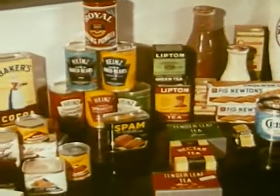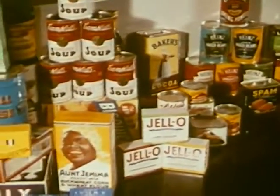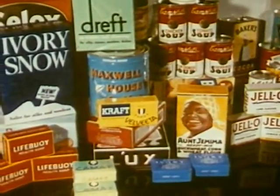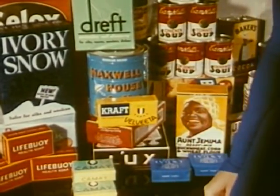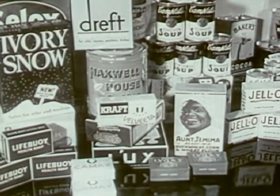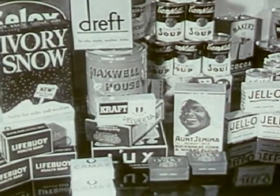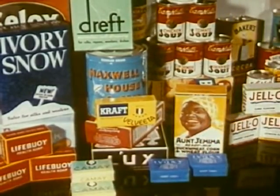In canned goods, groceries, and food products, color identifies the package, and quick added recognition is the result. See how flat and uninteresting these packages would look in black and white photography. The contrast demonstrates just how flat and uninteresting black and white can be.